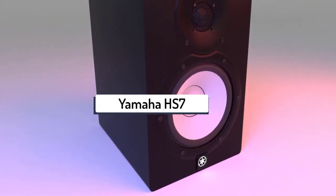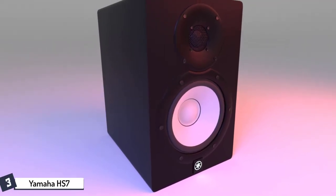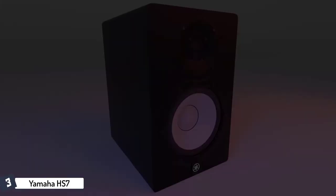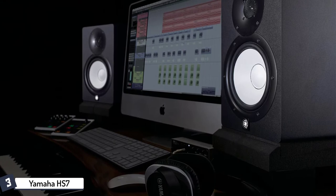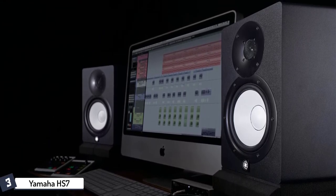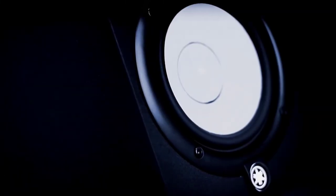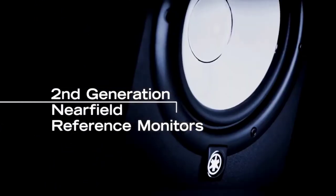At number three, we have the Yamaha HS7. Yamaha continues to be the go-to brand for studio monitors in the entry to mid-tier market. Yamaha monitors are easy to spot with the distinct white-colored cone woofers, an element carried over from their legendary NS10 speaker. Yamaha's signature sound is a flat low midrange, tight low frequencies, and a brutally revealing upper midrange spike that makes EQ mistakes painfully obvious. It has a 6.7-inch woofer paired with a 1-inch dome tweeter.